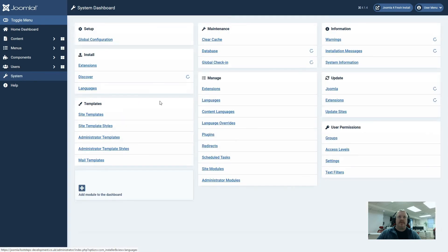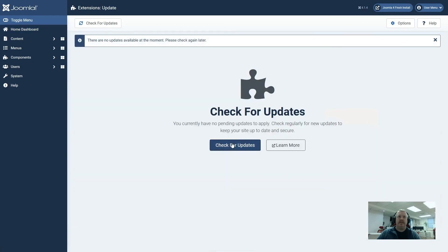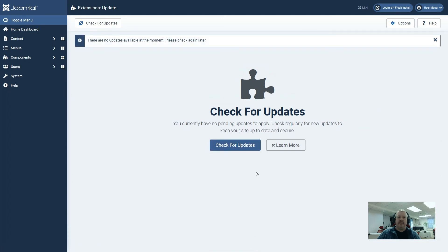Now if we go back to system we get a tick next to update extensions and on the home dashboard it says the extensions are up to date, although it is still telling us that a download key is missing. Let's go to the extensions update page, run the check for updates again and just make sure that it has been done. And there we have it.